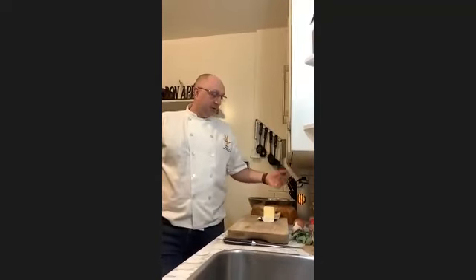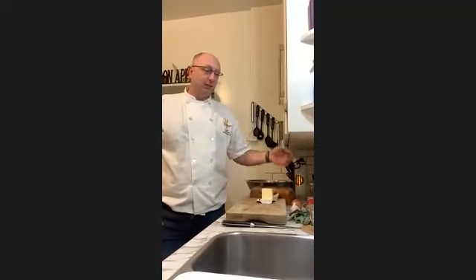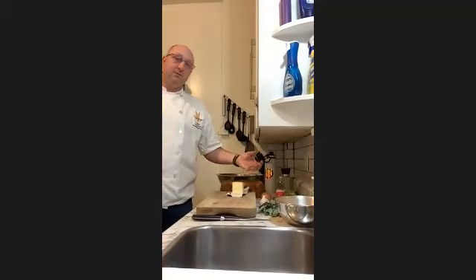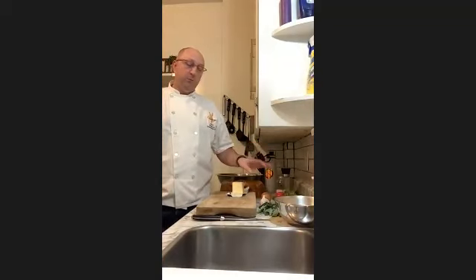For my turkey stuffing, it's not even turkey in it — it's just stuffing. Your main ingredients are your butter, onion, garlic, celery, carrots, and sage. If you want to add other ingredients into it, you can. Some people add bacon, other people add other veggies, but I just do the basics.